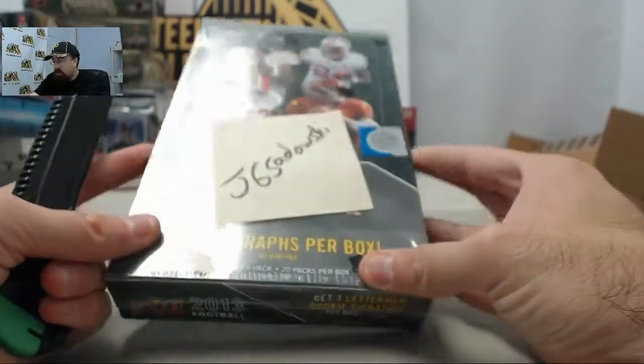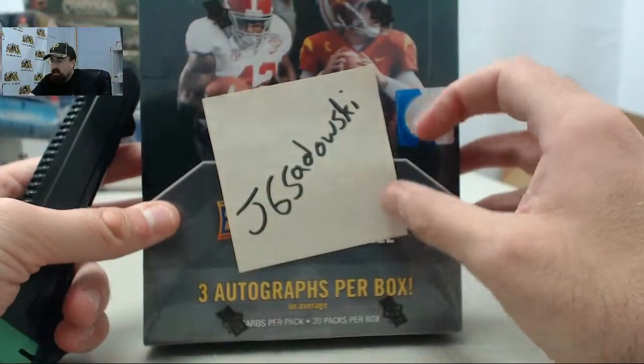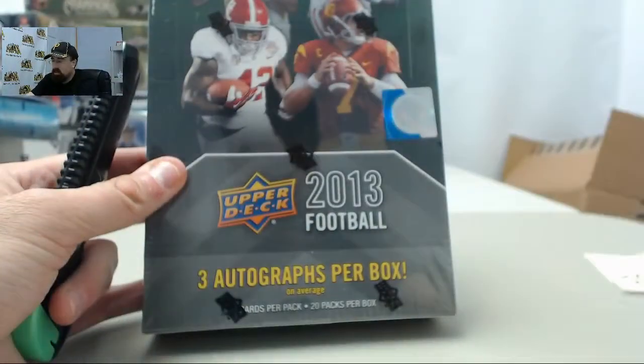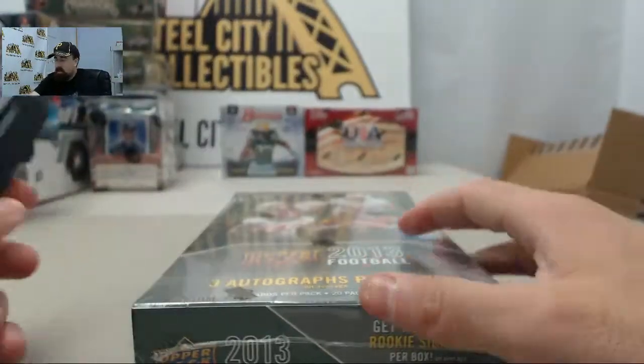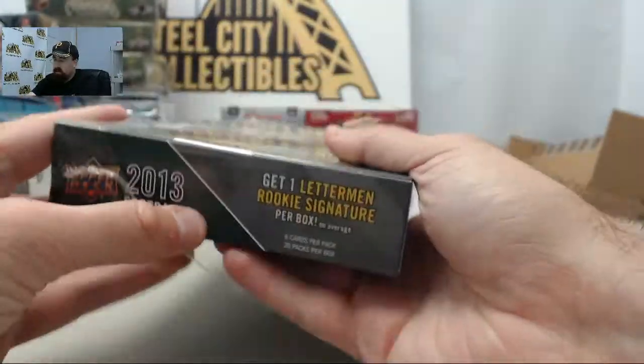And here we go for J.G. Sedkowski, another winner in our 100 box giveaway. This is going to be 2013 Upper Deck Football, three autographs per box on average. J.G., hopefully will get you some good ones. Good luck, and here we go. Let's get to breaking.